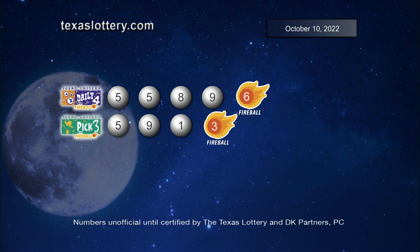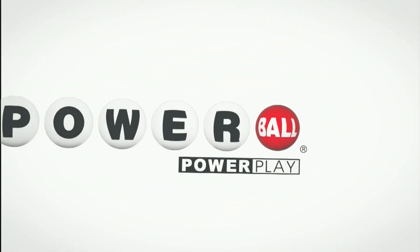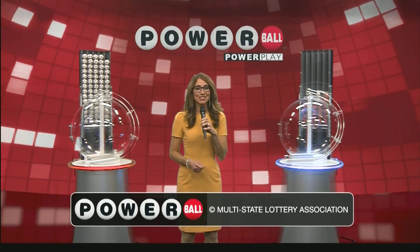Drawing supervised by Lottery Security and certified by DK Partners PC. It's time to play America's favorite jackpot game. This is Powerball.